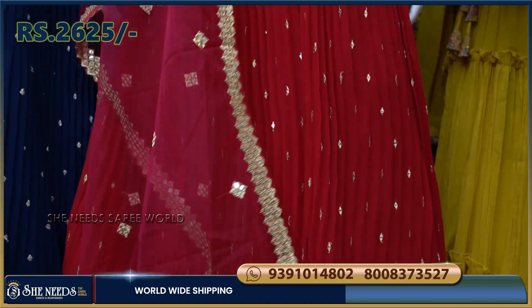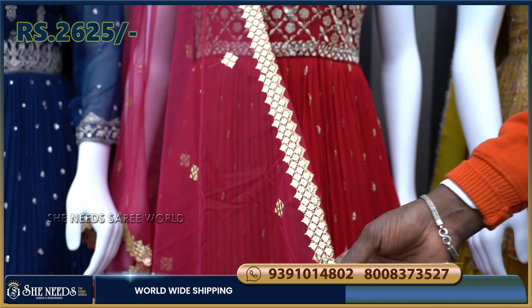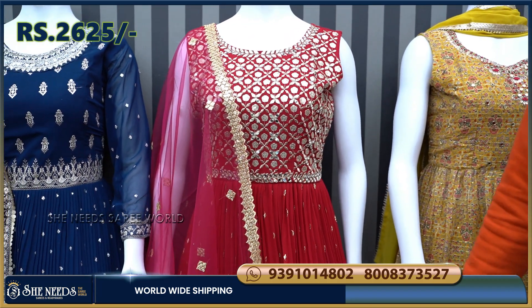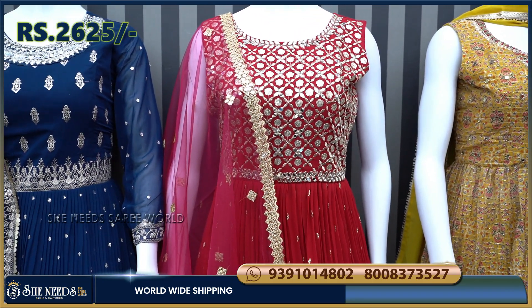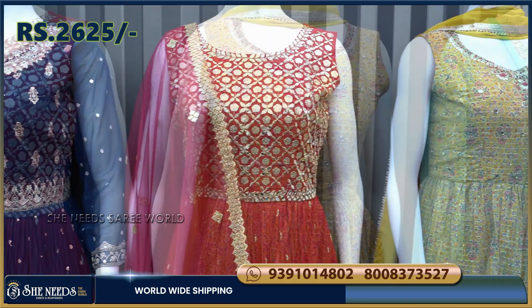Now I am going to show you the pink color. It features mirror work and cut finishing. It also has few sleeves style. The price for this piece is about 2,625 rupees.